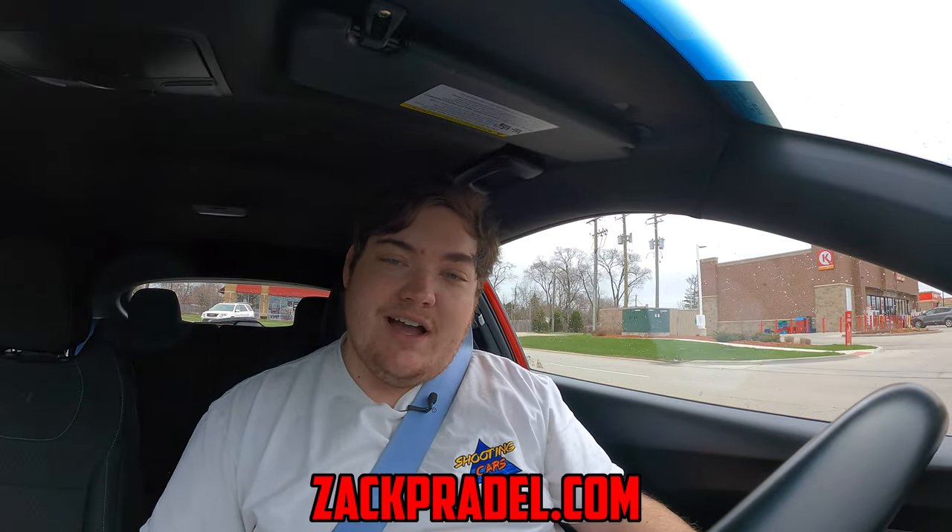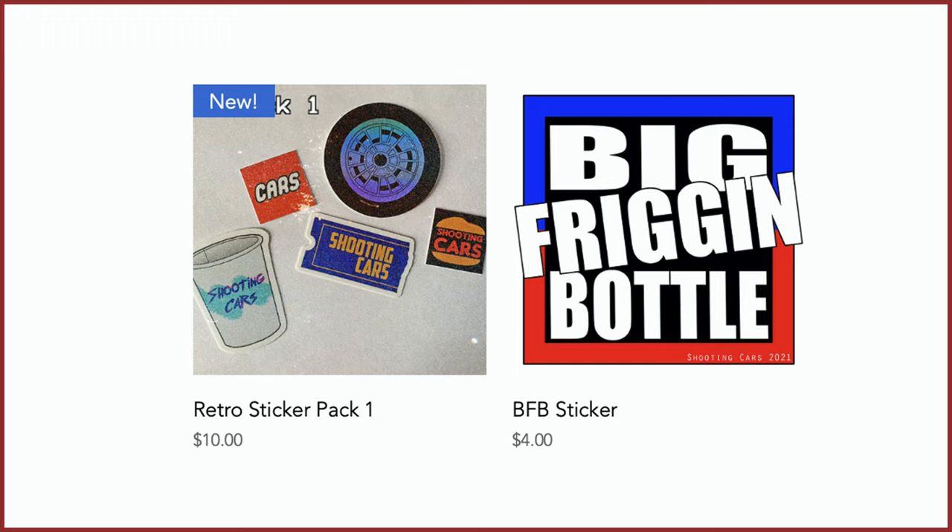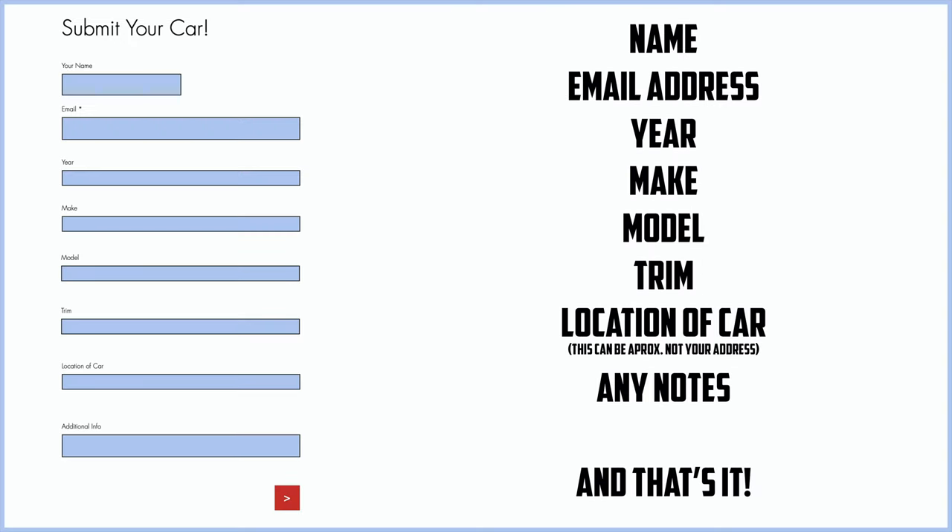Before we get on to anything else, I have a website, ZachPradle.com, where you can check out these stickers. I have two sticker packs available: a retro sticker pack and a big freaking bottle sticker. You can also submit your own vehicle to be reviewed through a quick and easy submission form, and you can read my behind-the-scenes blog to see what I'm filming before it comes out on the channel.